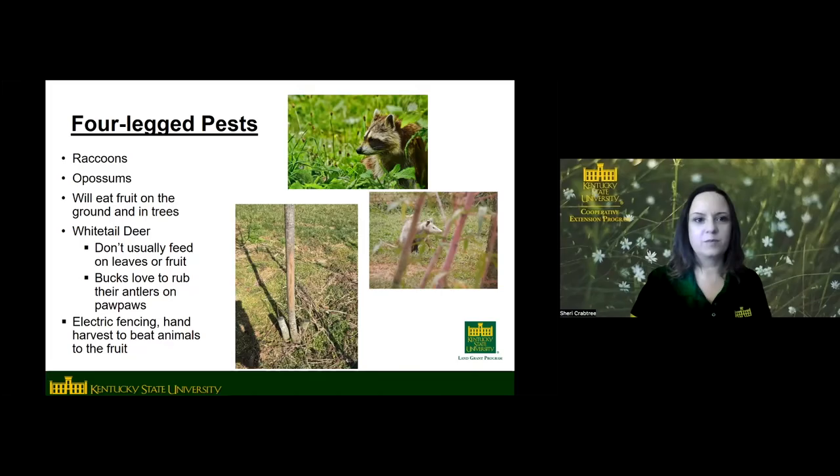If you want to grow your own pawpaws from seed, there are some things you need to do. The seed requires cold moist stratification — it needs to stay in the refrigerator for at least 100 days, about three and a half months. You don't want to let the seed dry out, so store it in damp peat moss in plastic bags in the refrigerator. They're viable for really two years before germination starts to go down. Don't store them in the freezer — that will kill the seed. You can plant them in pots or directly in the ground. Pawpaws have a deep tap root, so use a deep, tall pot to start them in.